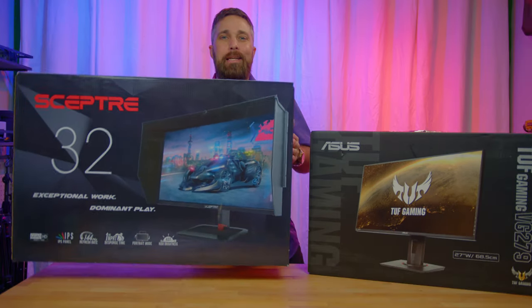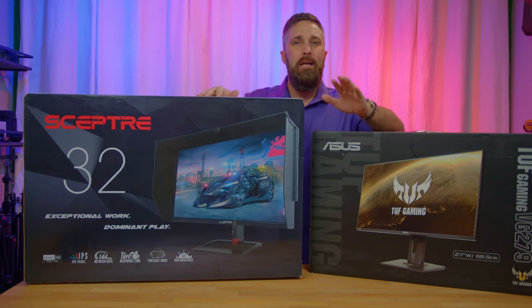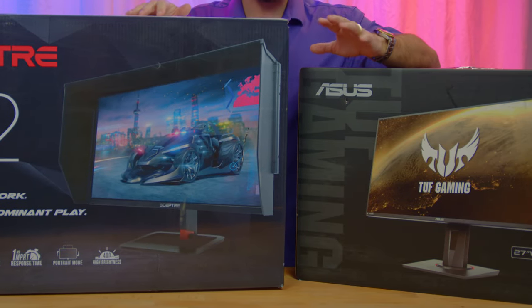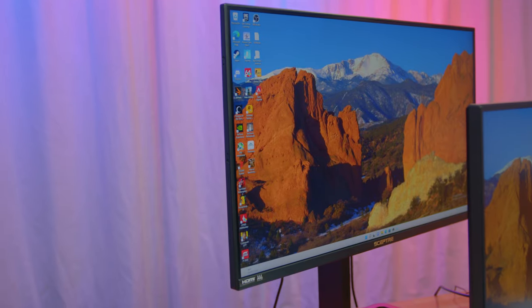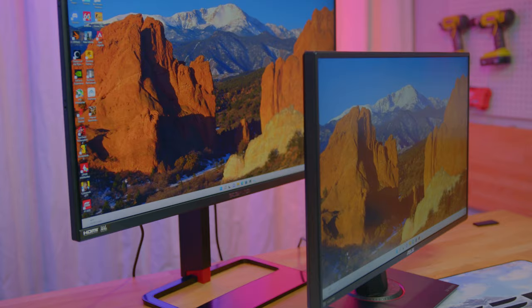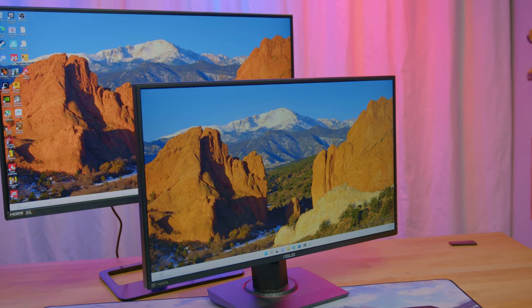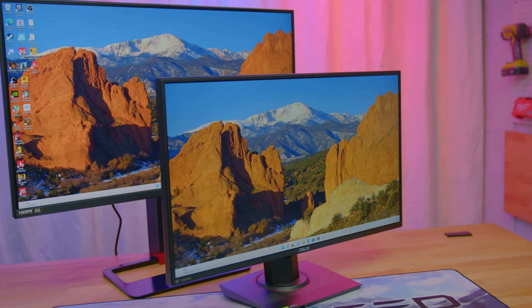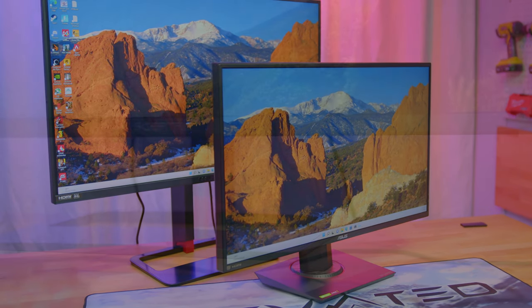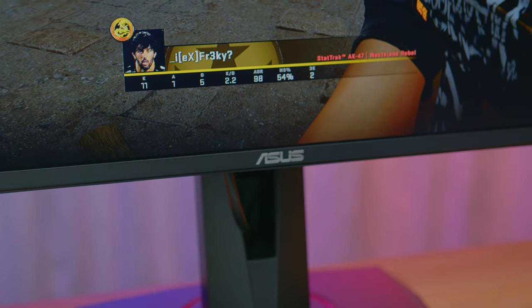I unboxed, assembled, and tested these two monitors out extensively, but let me take you through the process and go over the specs, features, and run down a quick review of each display. I'll be comparing these two monitors side by side because while they're technically not in the same class of display, they are very close in most of their specs, but mostly in cost. With only a $60 price difference, while that'll definitely be a factor for some, I don't think it'll be a deal breaker for most.